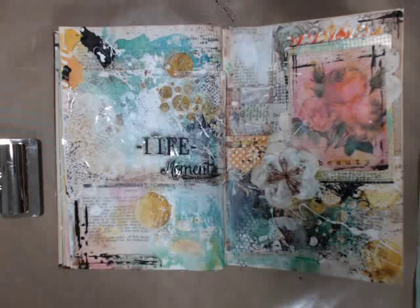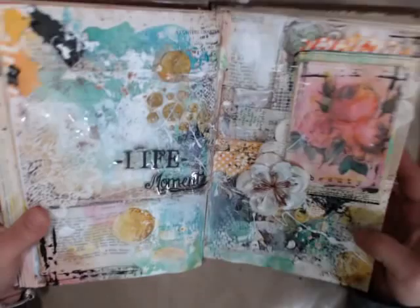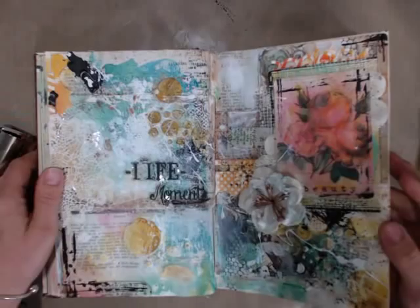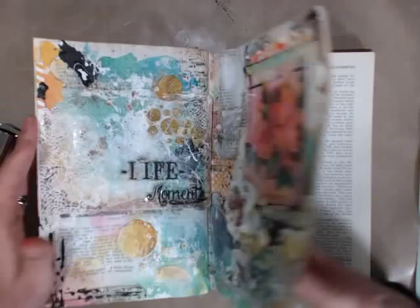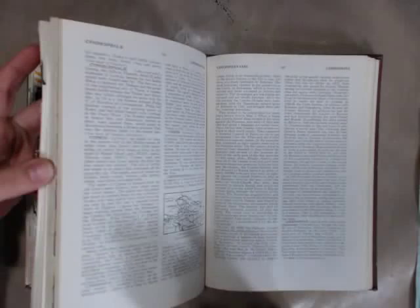Here is the art journal page we are going to create tonight — really funky, using the beautiful paintables. This is just an old encyclopedia that I use as a journal. I just glue a whole bunch of pages together. You can use anything you want. I love using it as a journal.